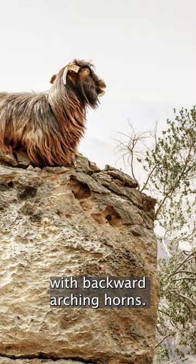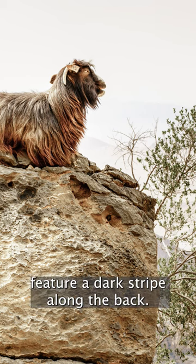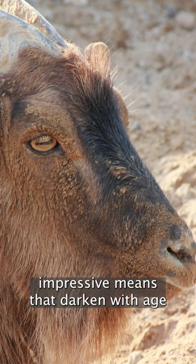With backward-arching horns, males are more robust than females. Their reddish-brown coats feature a dark stripe along the back. Male tahrs grow impressive manes that darken with age.